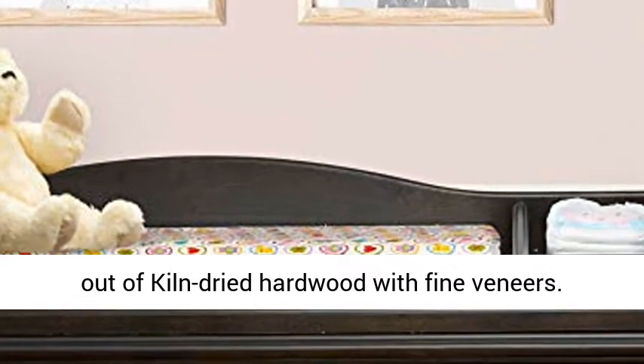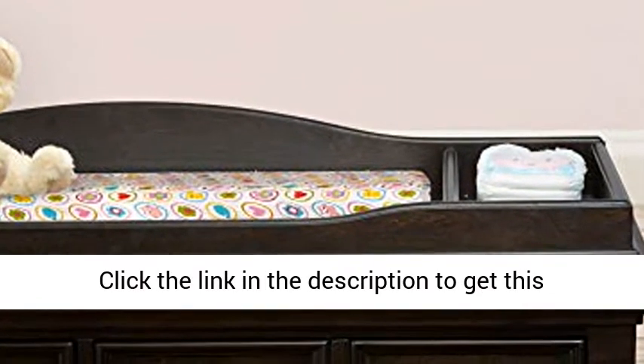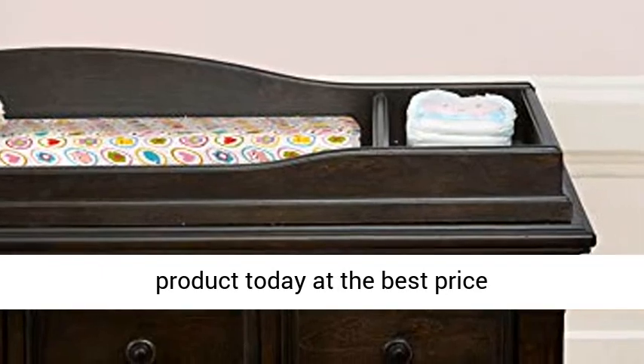Crafted out of kiln dried hardwood with fine veneers. Grows with your child, from infant to adult. Click the link in the description to get this product today at the best price.